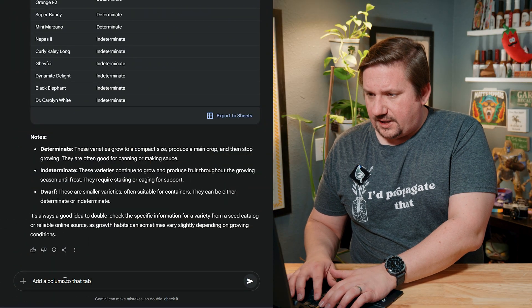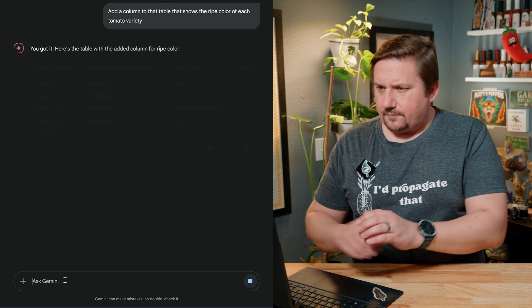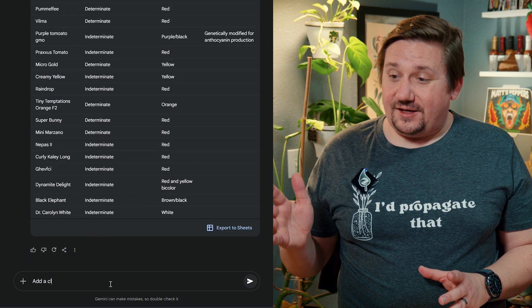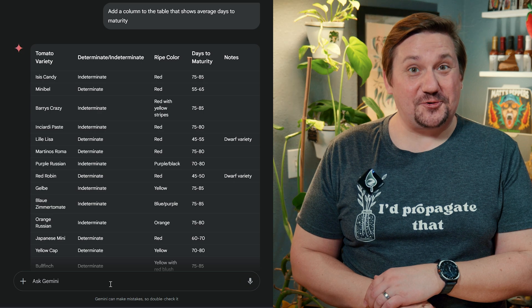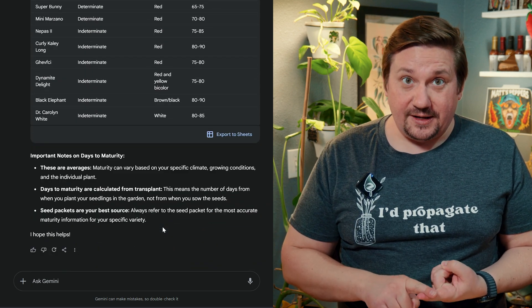Then I thought, what if the table had another column showing what color they ripen to? So I asked: 'Add a column to the table that shows the ripe color of each tomato variety.' And it did. Then I added one more: average days to maturity. So now I have a very detailed table about all the tomatoes I'm growing — determinate or indeterminate, ripe color, and average days to maturity. Gemini did this in seconds. That would have taken me at least an hour or two if I'd had to Google each variety individually.